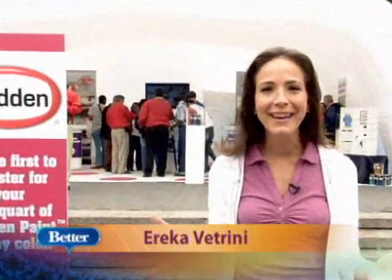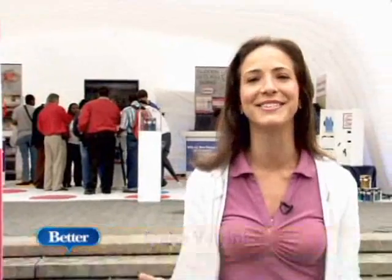Hey guys, what better place to talk about paint than in the most colorful city in the world, New York City. I'm standing here in Union Square and wait till you see what's going on behind me.